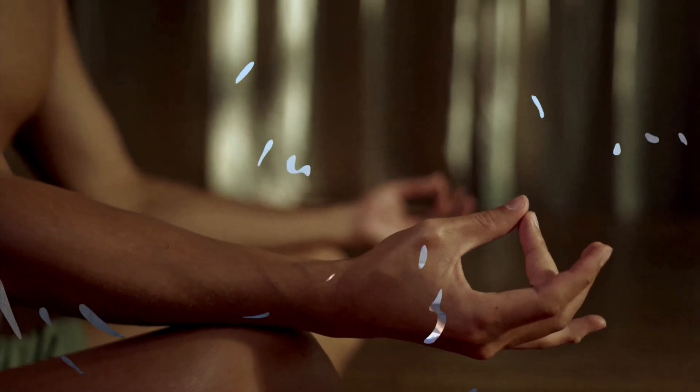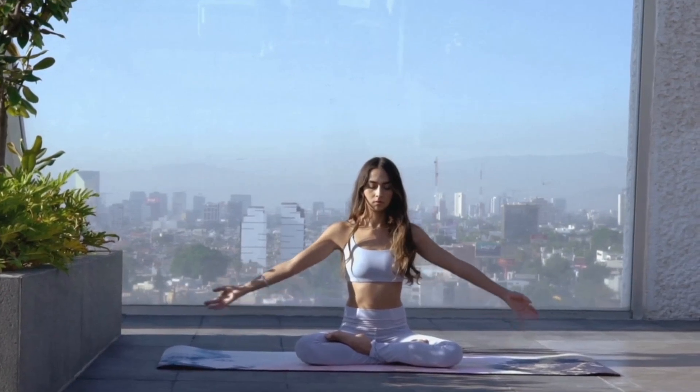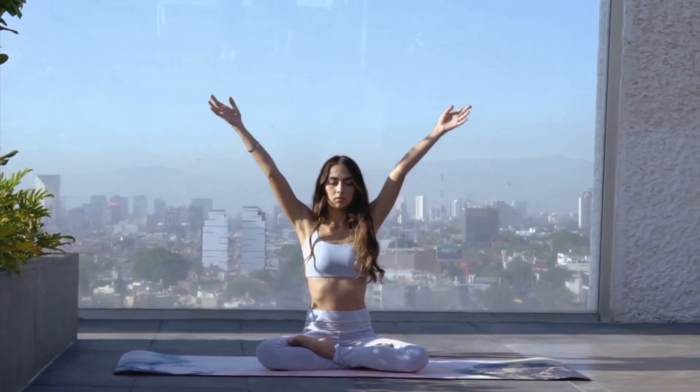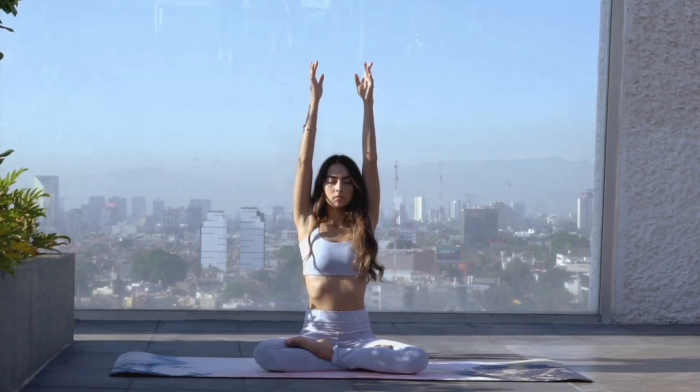Now, bring your awareness to your breath. Notice the sensation of the cool air entering your nostrils as you inhale, and the warm air leaving your body as you exhale. Simply observe the natural rhythm of your breath, without trying to change it.